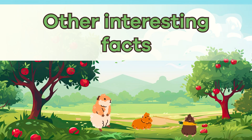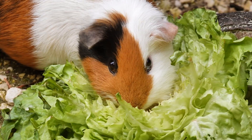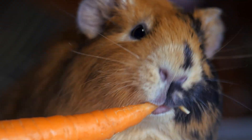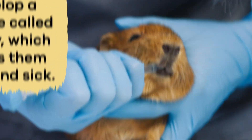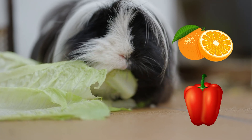Other interesting facts: like humans, guinea pigs cannot make their own vitamin C. Most animals produce this vitamin naturally, but guinea pigs must get it from their food. Without enough vitamin C, they can develop a disease called scurvy, which makes them weak and sick. Pet guinea pigs need fresh fruits and vegetables like bell peppers and oranges to get that vitamin C.